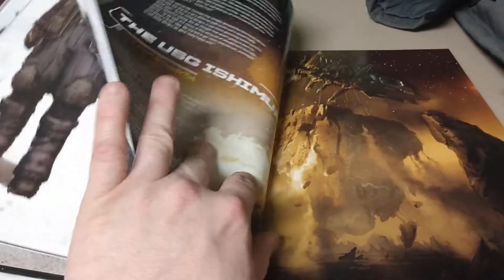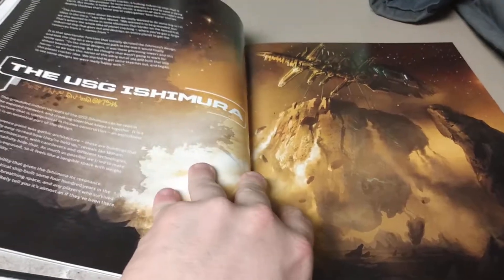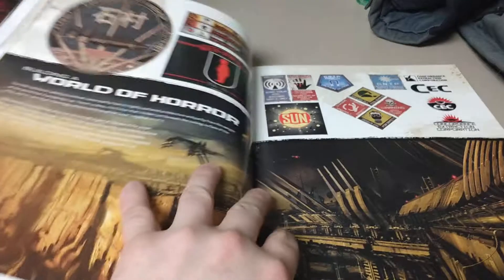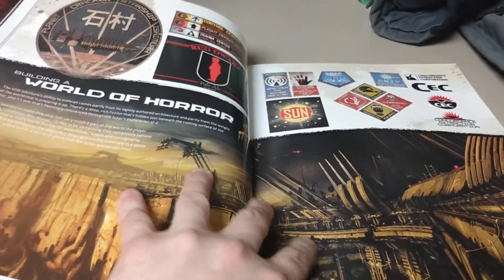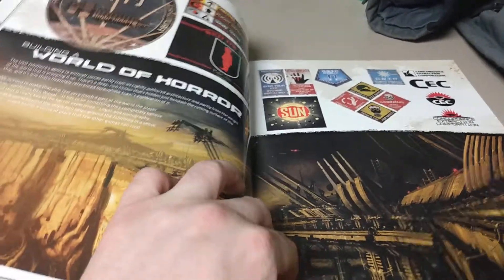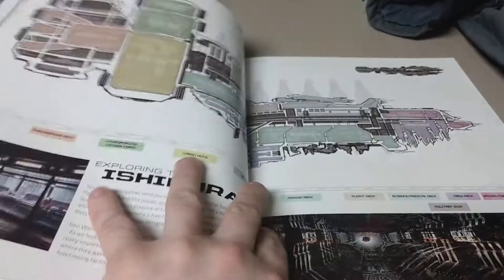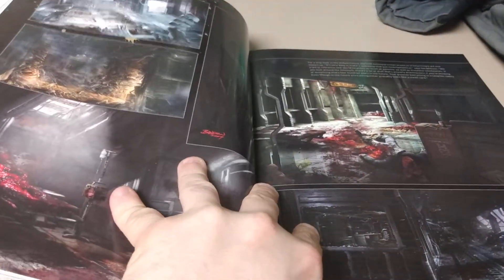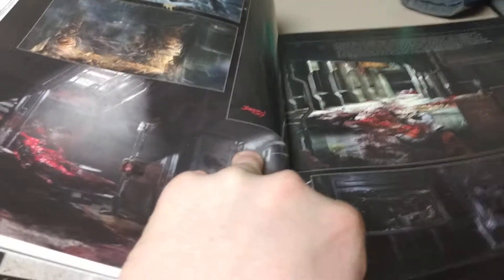I was first introduced to this with that one trailer way back in 2008, and then I bought an Xbox 360 and it was the first game I had to buy for it. I had seen the animated film, and I had read the comic book with artwork by Ben Templesmith, who you might know from 30 Days of Night. I was hooked immediately.